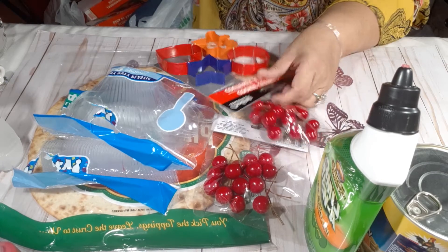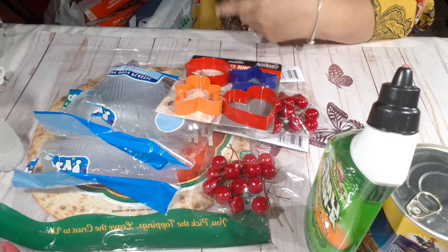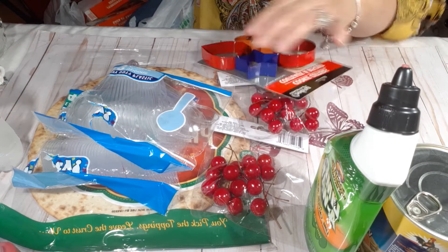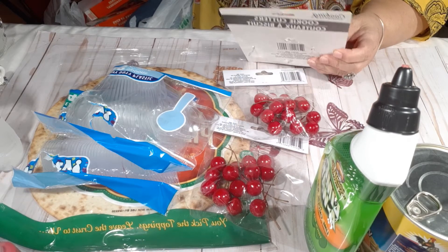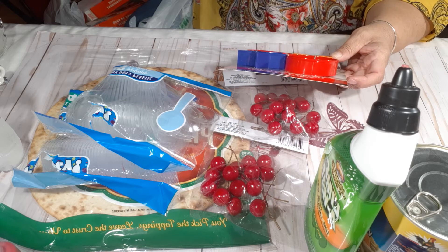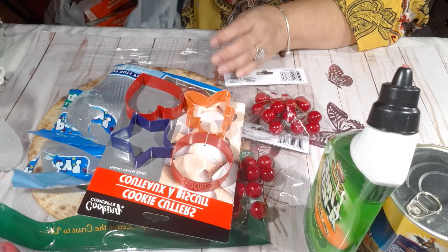I picked up this cookie cutter, mainly because of the gingerbread man. I'm gonna see if I'm able to make some resin pieces with it, so I'm going to try it out.